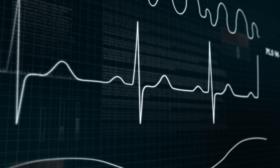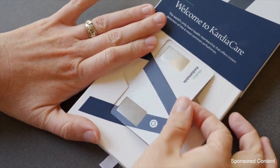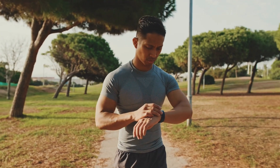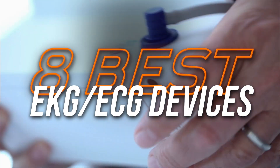If you want to keep an eye on your heart health, having a reliable EKG or ECG device can give you peace of mind and helpful data. But with so many devices available, it can be hard to know which one's right for you. So in this video, I'll be going through the 8 best EKG and ECG devices.